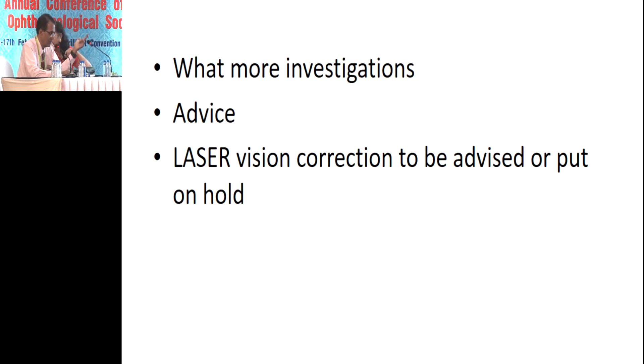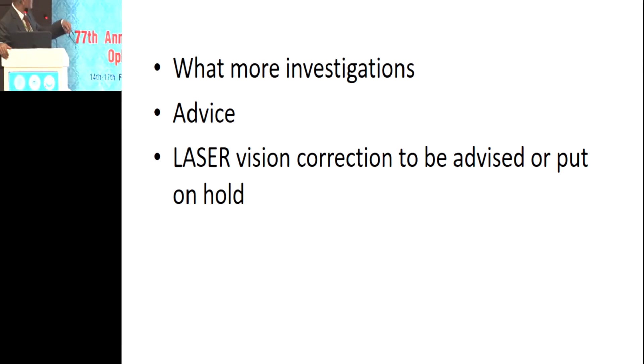I would do a diurnal variation of IOP, which had not been done. I would hold on for this surgery and ask the patient to come for frequent examination. If we are really worried, we can also order an ERG and EOG to ensure there's nothing wrong in the macula — because sometimes macular conditions can cause thinning of the RNFL all along in a stationary condition.